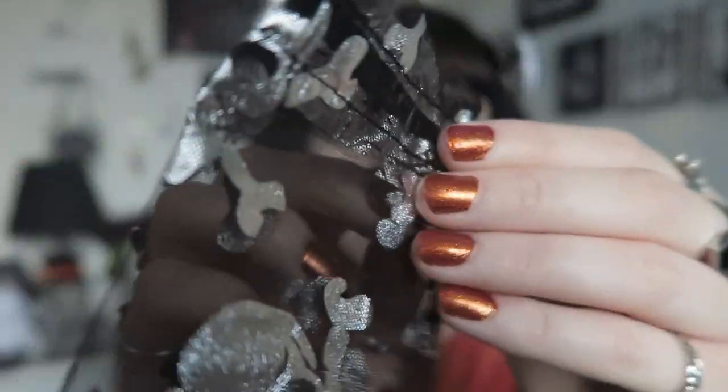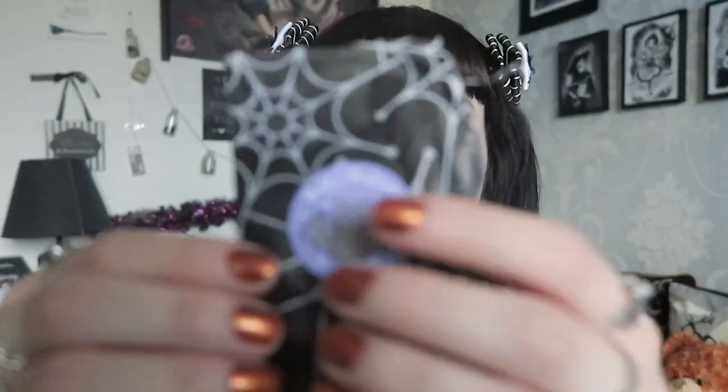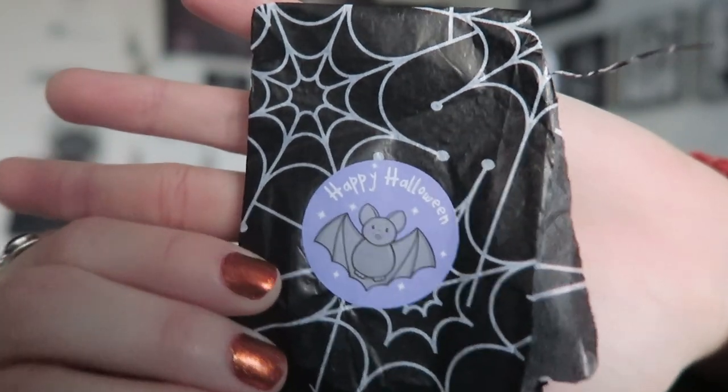So that was the note, and now on to the actual items. The packaging was adorable - it came in this foil skull bag, and then it was wrapped up in this adorable cobweb tissue paper with a bat sticker that says 'Happy Halloween'.